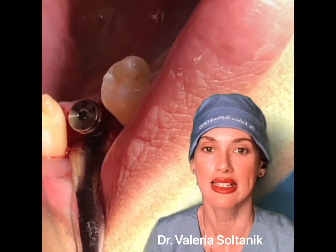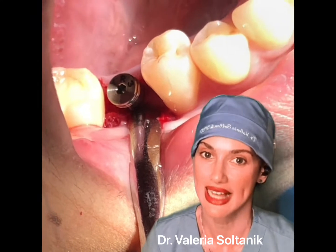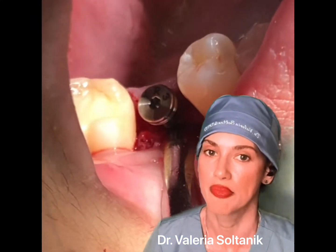First, we create the area that's going to correspond to an implant — to correspond to the size — and then we just place the implant. Very simple.